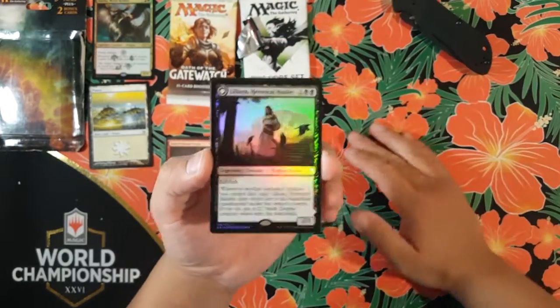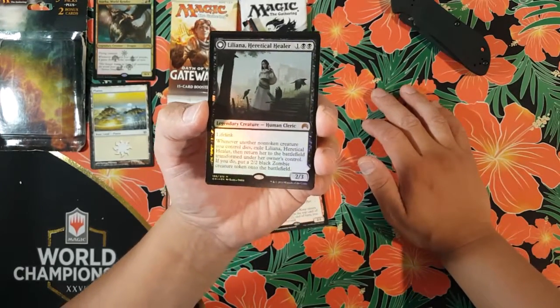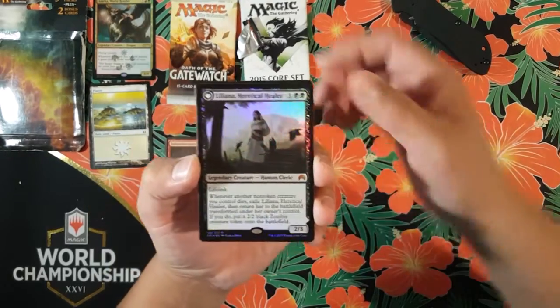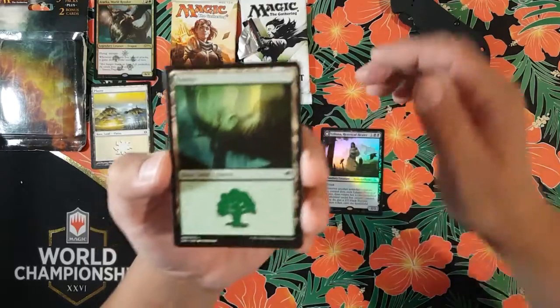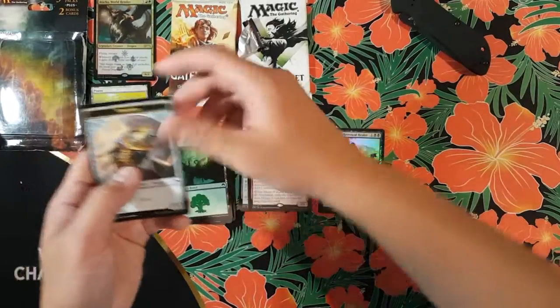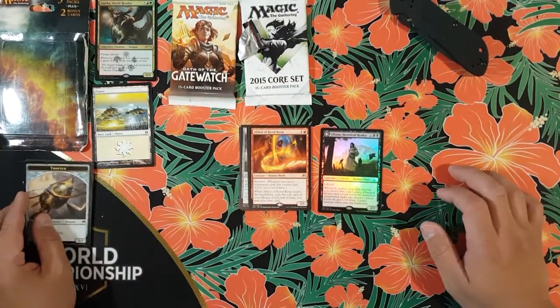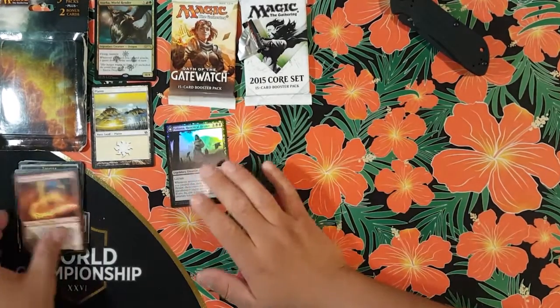And her minus-eight — if you can get there — you get an emblem: whenever a creature dies, return it to the battlefield under your control at the beginning of the next end step. That is freaking dope! This is exactly why I love recording for you guys, because no one would ever believe me if I made hits like this on my own. We also got a Thopter token and a Forest. What an epic kit!